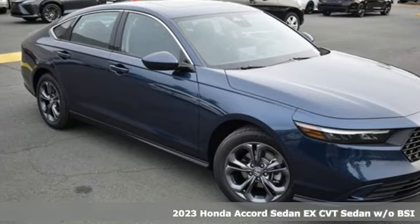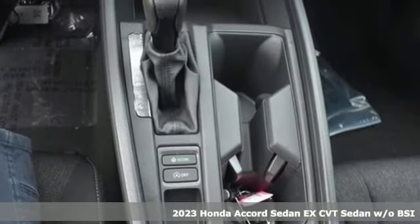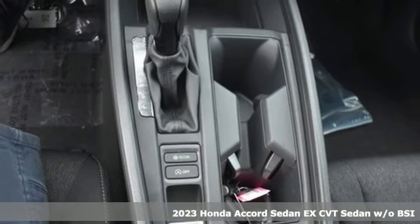Here's a 2023 Honda Accord Sedan. Honda's created some of the most admired vehicles on the planet.